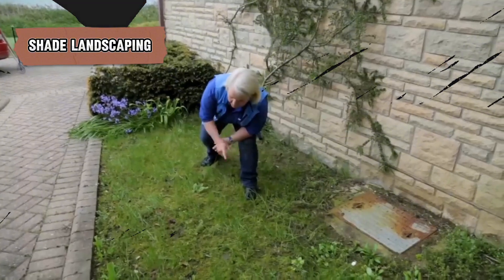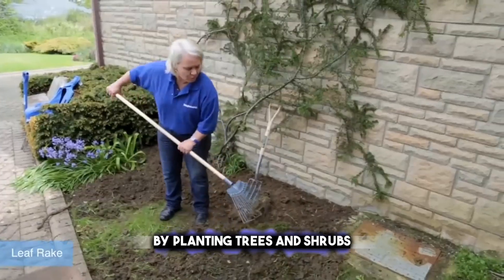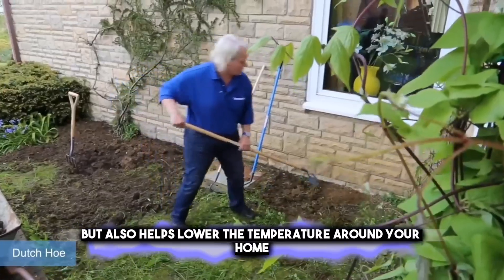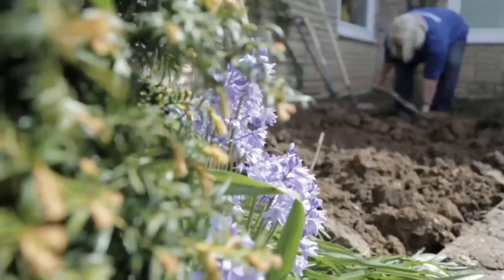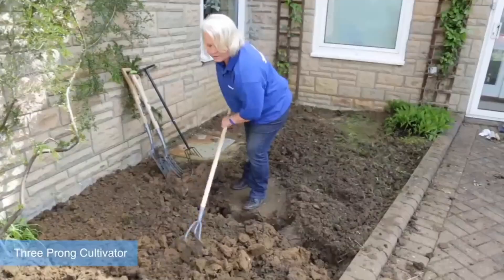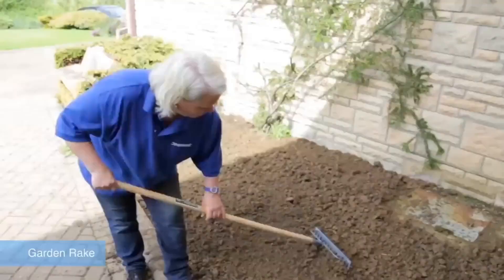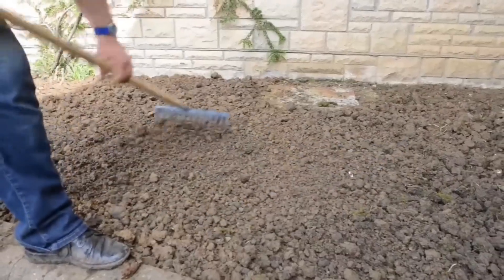Shade landscaping is a smart way to make your home cooler and more comfortable during hot weather. By planting trees and shrubs, you create natural shade that not only makes outdoor spaces more enjoyable but also helps lower the temperature around your home. Trees like maples or oaks grow large and can block sunlight from hitting your house directly. Shrubs, especially those planted near windows, can also provide cooling shade. This natural cooling can reduce the need for air conditioning, saving energy and money. Plus, these plants improve air quality and support local wildlife, making your garden a little ecosystem. Remember to choose plants well-suited to your area's climate and soil for the best results.